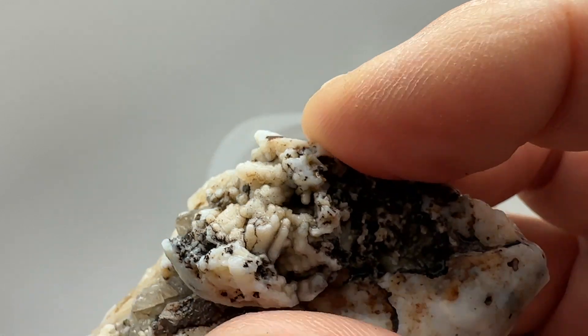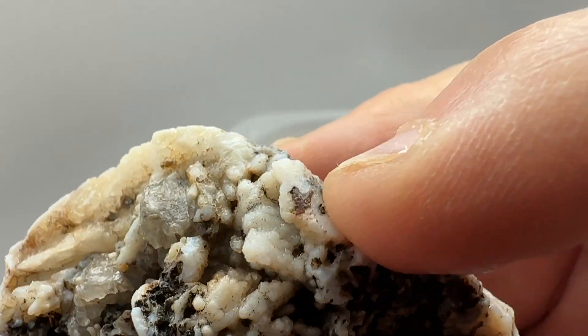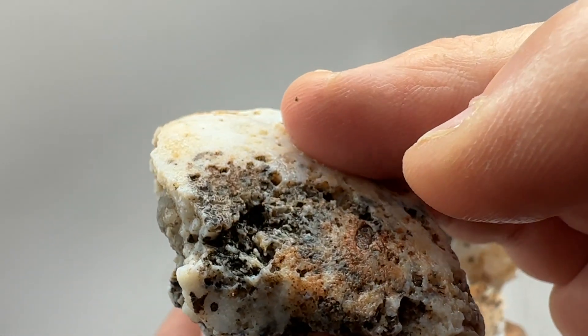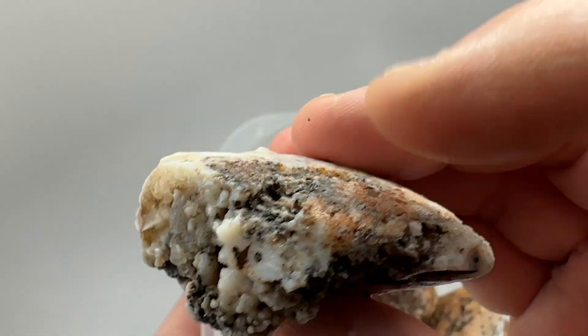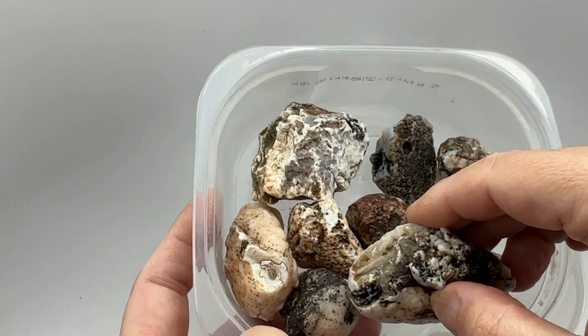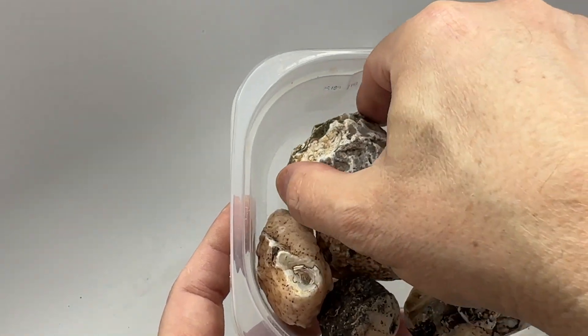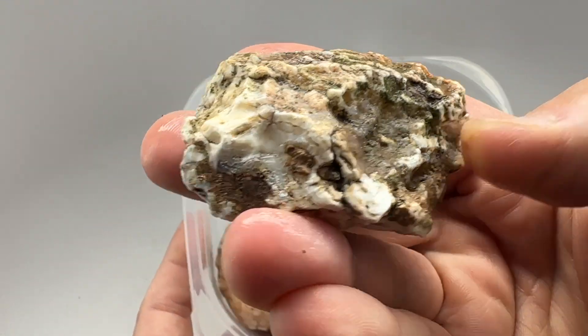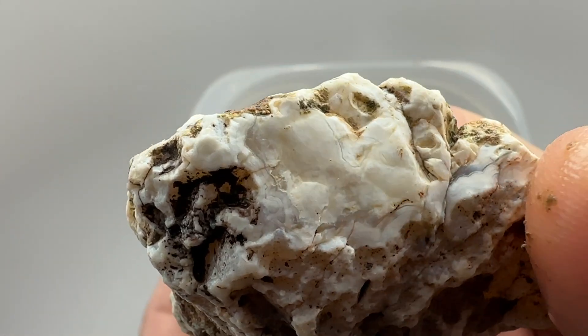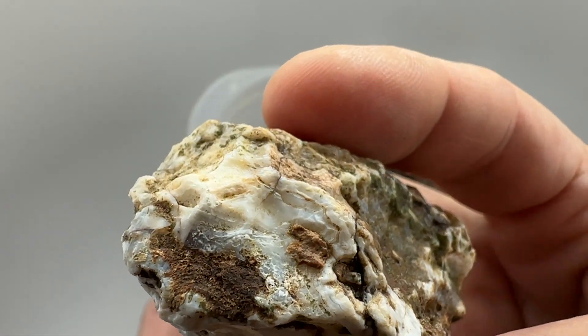But this is what interested me — these look like little tubes or something. I wonder if they grow in the stone or if they're just on that bottom. We'll cut it and see. Got this bigger chunk up here, got some banded agate possibly showing on that window.